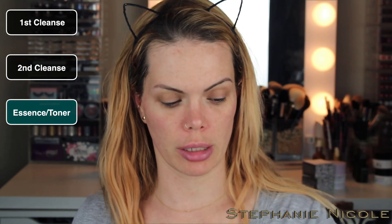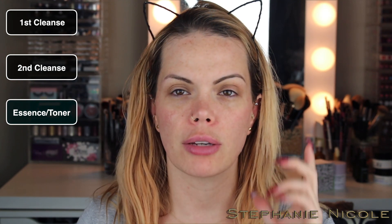My other favorite toner is the DHC CoQ10 Toner — that's the one I'll use in the morning. I have an empty bottle again, which shows I keep repurchasing it. You can only buy it online. I just pat a little bit into my skin — you don't need much at all, it lasts a long time. I believe the big bottle is about $40. Can you find other products that just moisturize as well? Absolutely. But I find myself repurchasing this one, so I do like it.